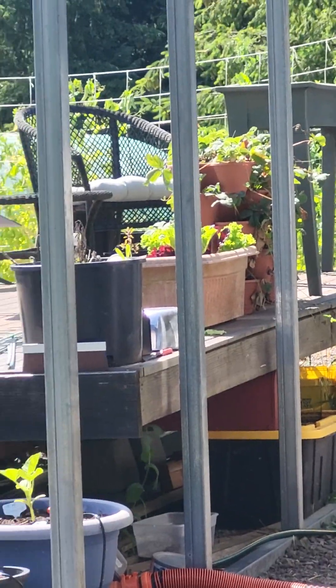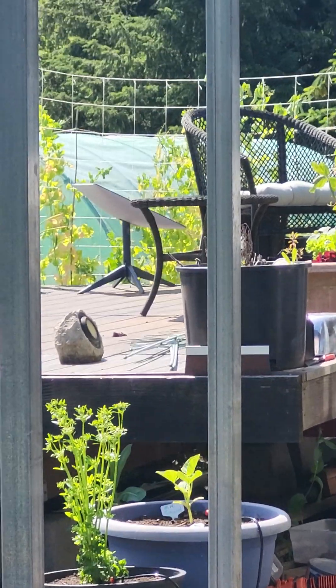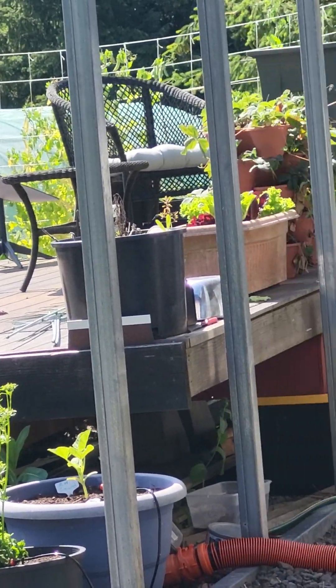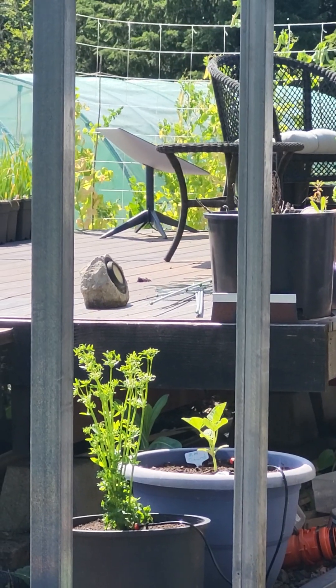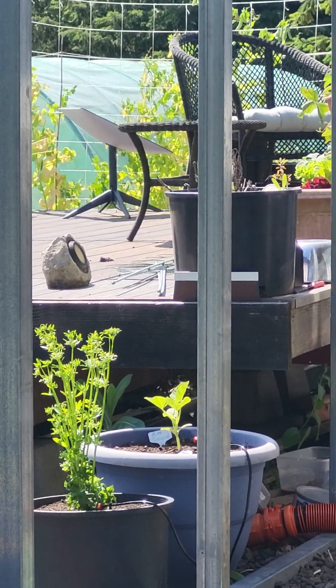All in all, when it starts to bolt, that will go to the birds. But the peas — we'll do another picking of them, pick as much as we can, and then the birds will get the vines and they'll enjoy those.